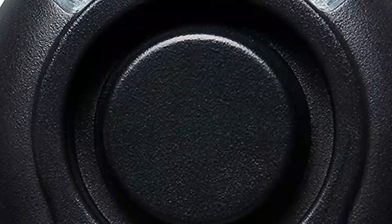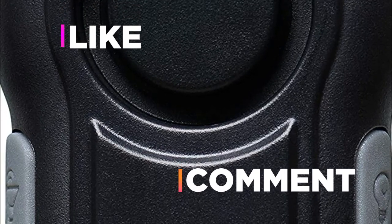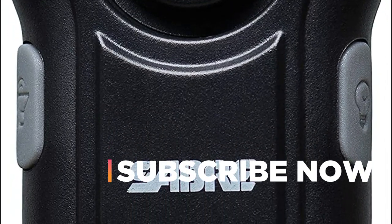Hope you found this video helpful in finding the best personal alarms. If you found it helpful, please give a like, comment your valuable opinion, and tell us which one is perfect for you. Subscribe to our channel to get the latest updates on different product reviews.